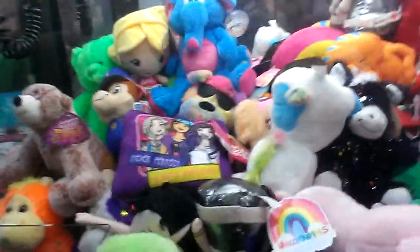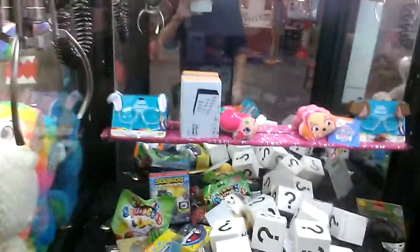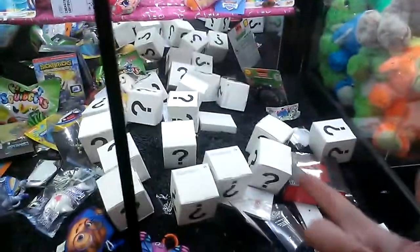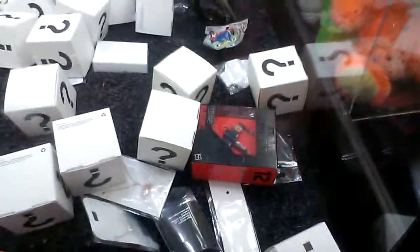If I had two more quarters I would play this one and go for the Garfield over there, but I'm going to go for this box right here in the middle. It's alone, so I shouldn't have any problem winning it. Sounds like the coin box is getting full too. Anyway, this has been restocked — I'm not sure what that is, it's a Star Wars ship. I'm going for that mystery box.